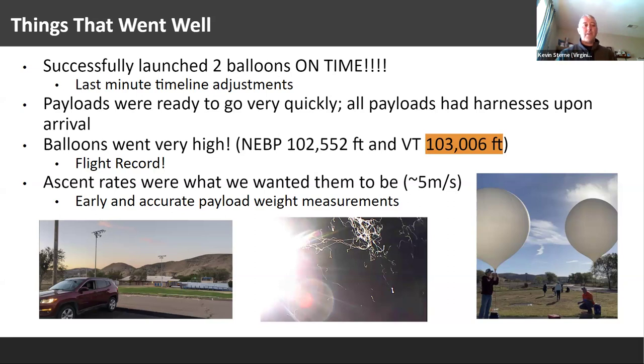That's the main thing I wanted to pass along — doing that practice really, really helps. Things that also went pretty well: when you have all payloads ready to go, they can get onto the flight train super quickly and that helps with your timeline. Also, the altitude highlighted here — 103,000 feet — is the maximum we've gotten to at our university, so we were super excited about that. We hit the ascent rate target of about five meters per second, though we noticed some slower ascent rates as things started cooling down.